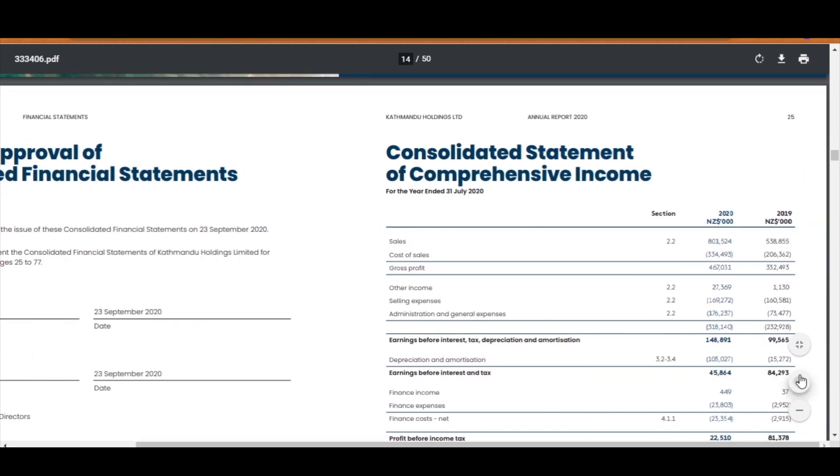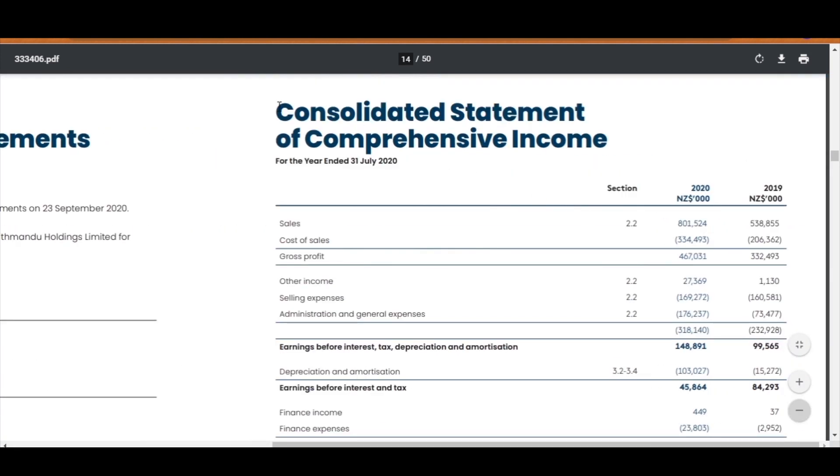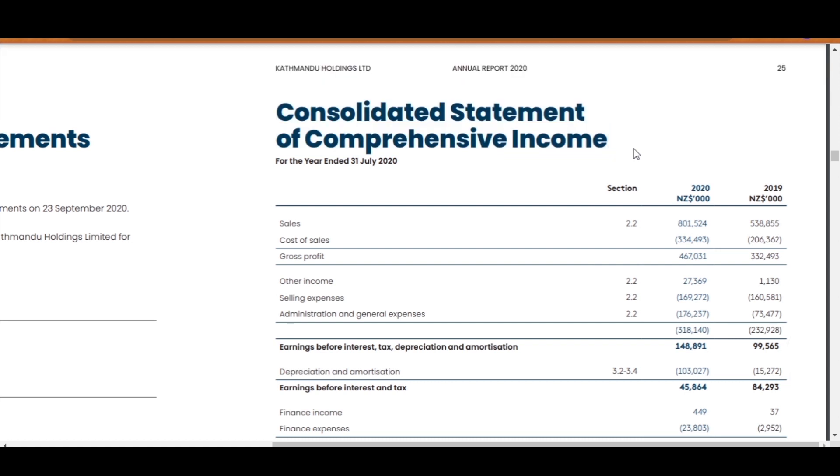Let me zoom in a bit. The consolidated statement of comprehensive income, also called the profit and loss statement, is the first one we will be looking at. This statement summarizes how much income or revenue the company has earned over the reporting period, and most importantly, how much it cost to earn that income. When reviewing a specific section, it is helpful to go over the section or note number next to it, as this provides a breakdown of what that amount is made up of.